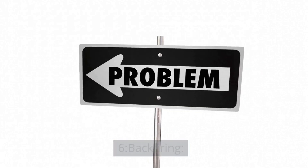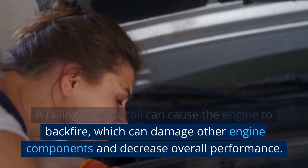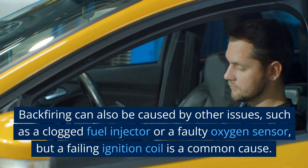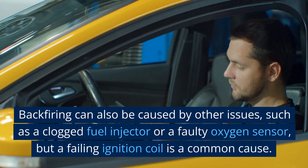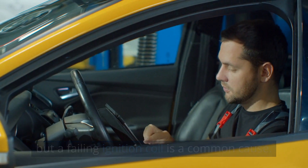6. Backfiring. A failing ignition coil can cause the engine to backfire, which can damage other engine components and decrease overall performance. Backfiring can also be caused by other issues, such as a clogged fuel injector or a faulty oxygen sensor, but a failing ignition coil is a common cause.